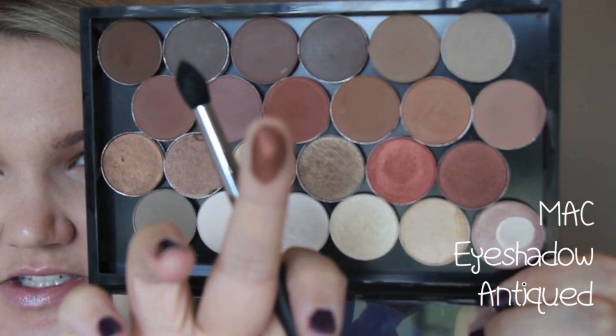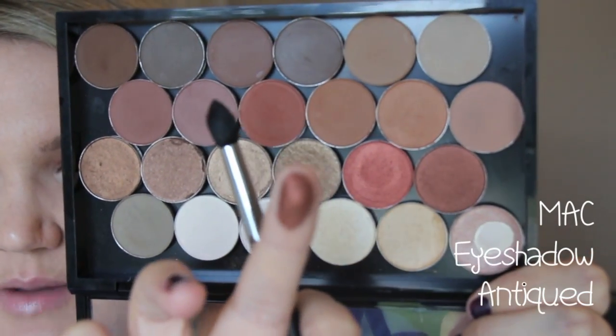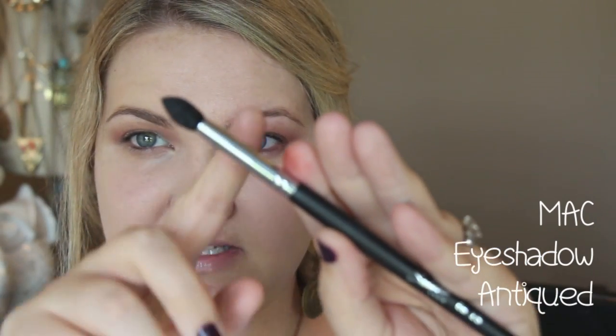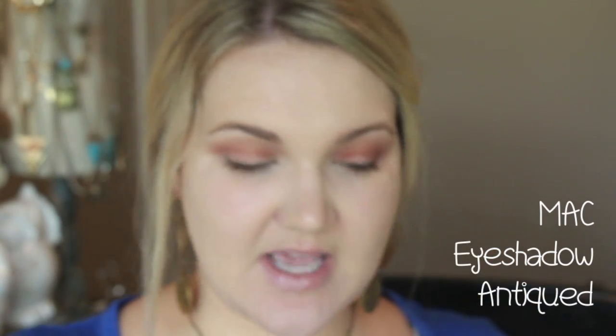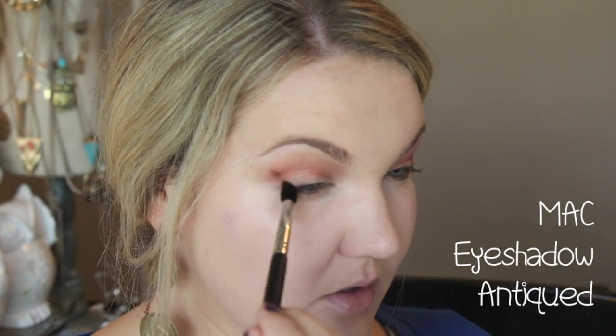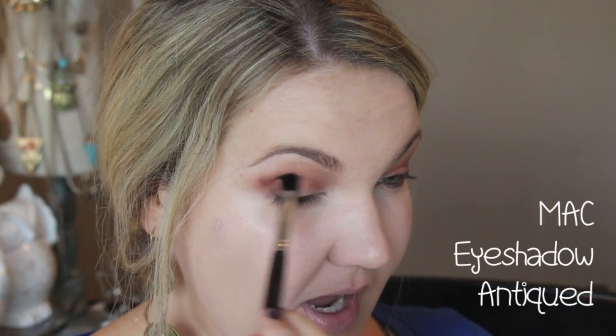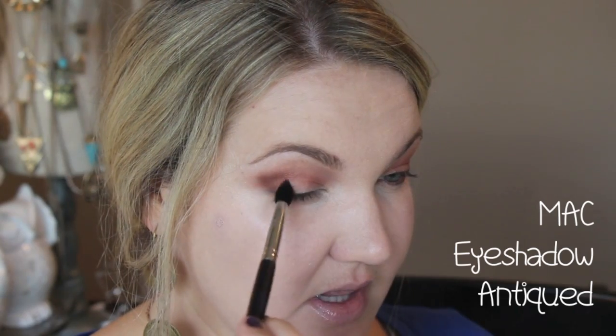Now I'm going into the color Antiqued. It's a little bit darker than Coppering — a gorgeous bronzy, red-toned antique color. I'm using the Sedona Lace ED15 tapered blending brush and darkening up the outer portion of the eye, creating a cat-eye effect. I'm only taking it into the outer corner and just a little bit into the crease — we don't want to drag this color all the way in. Really use the tip and swirl it around.